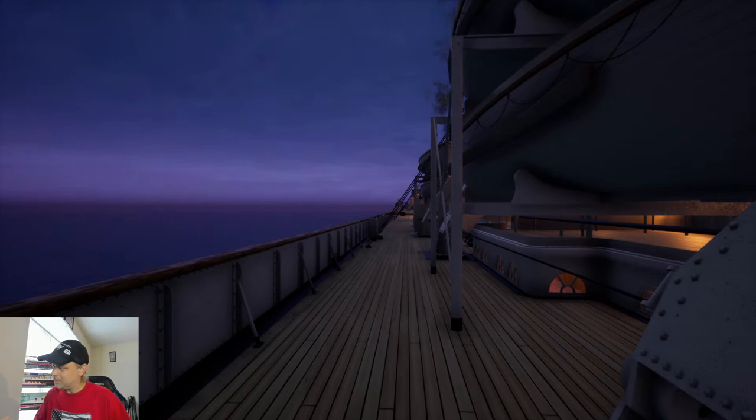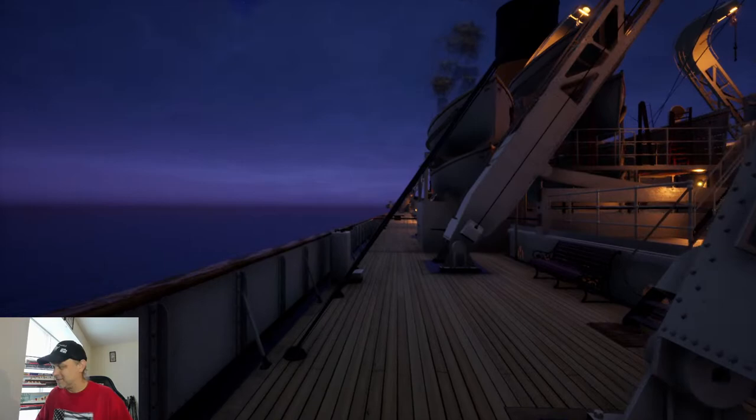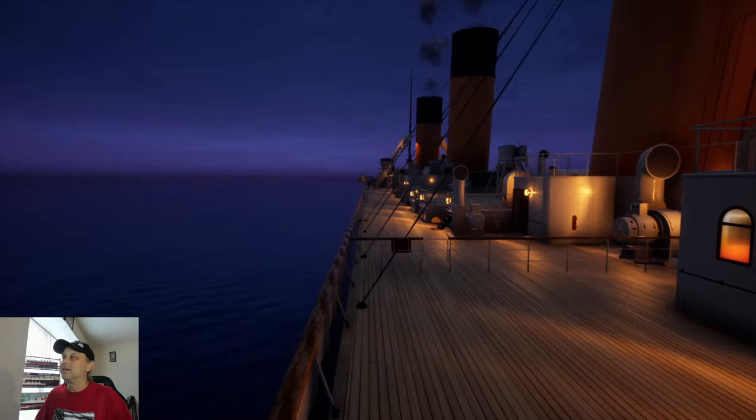That was kind of how my afternoon went. But look at this — how can you not look at this and think, my God, what a beautiful ship.